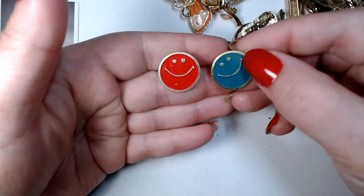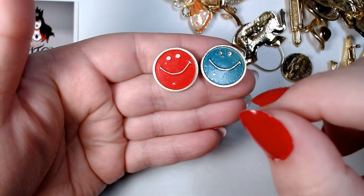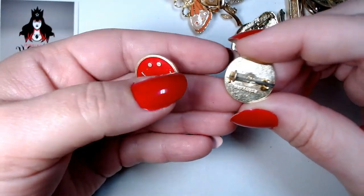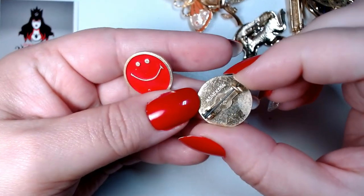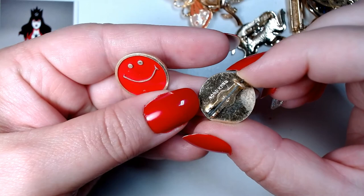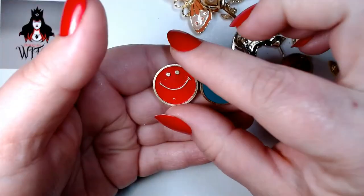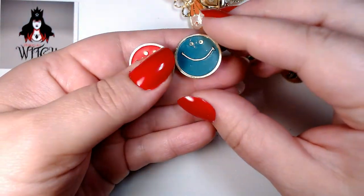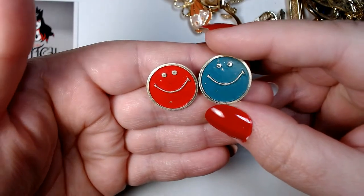We have a couple of really happy guys here — these are pretty old, I would say maybe from the 60s. They're made in Hong Kong, which definitely tells me they're old. Not sure when exactly, I was guessing 60s but I could be wrong. They're pretty cute.